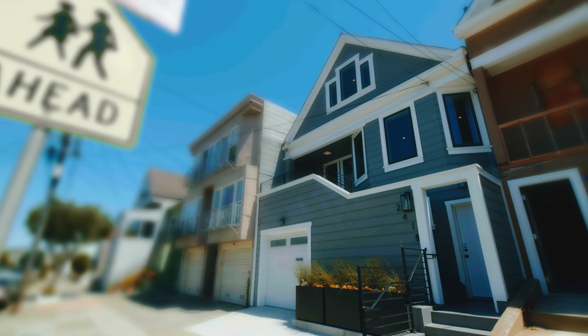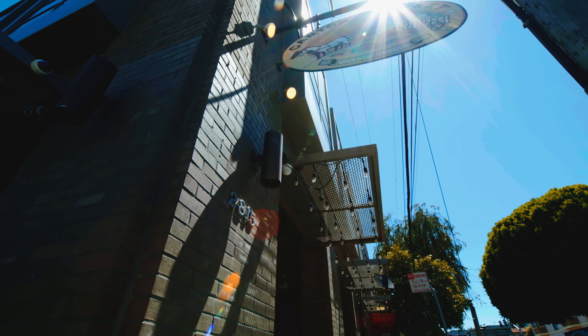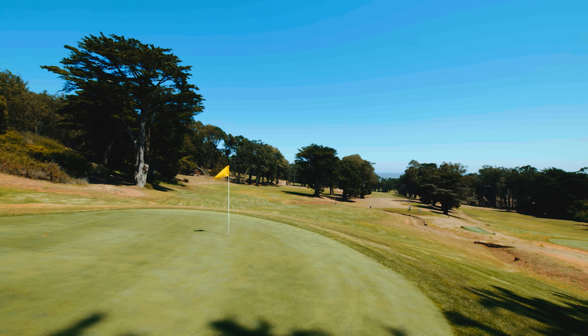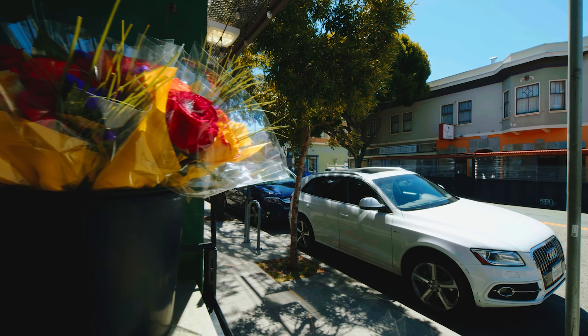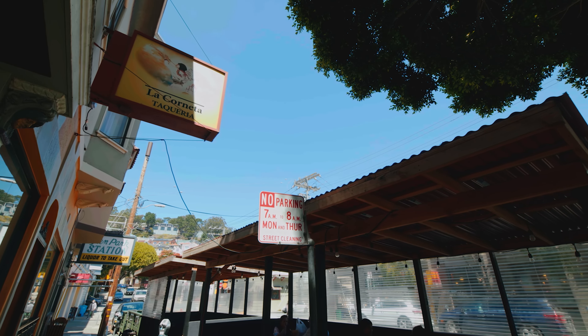Let's talk about the neighborhood. The Excelsior is super vibrant and super convenient. You're practically equidistant from two BART stations — Glen Park and Balboa Park. You have a 92 walk score. Plenty of shopping and eateries on Mission and even around Glen Park. You'll never be bored.